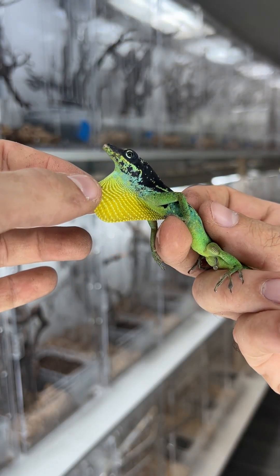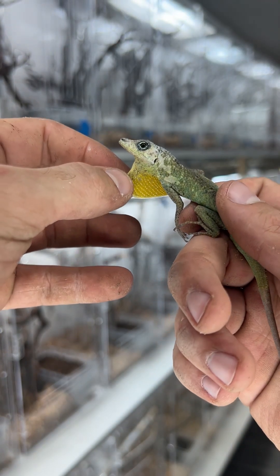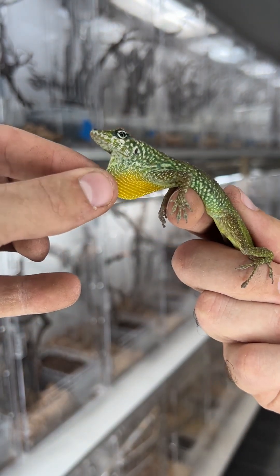All the lizards in this video are called anoles and they all have these neck flaps that they use for communication. These neck flaps are called dewlaps and all but two of the 400-plus species of anoles have some form of these flaps under their neck.